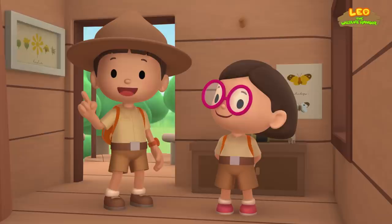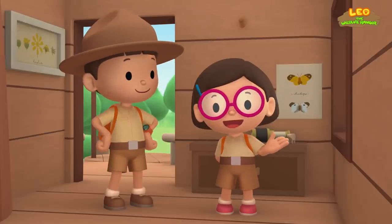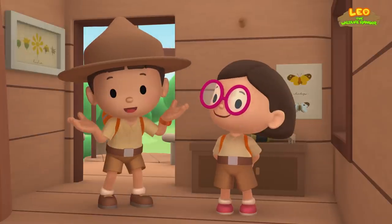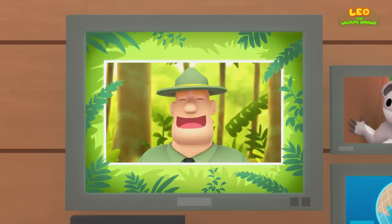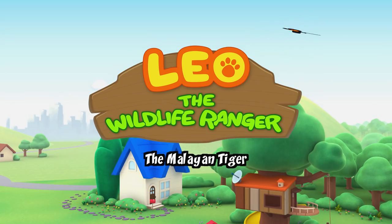We found a koala in our garden. We learned that a koala is not a bear and they eat a lot of leaves. We took the koala home and found him an empty eucalypt tree. Good job, children. You did it. You are amazing wildlife rangers.